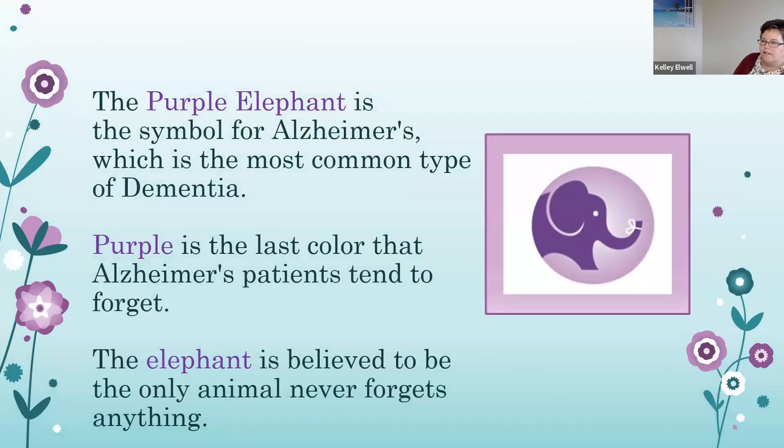The purple elephant is the symbol for Alzheimer's dementia, which is the most common type of dementia. Purple is the last color that Alzheimer's patients tend to forget, and the elephant is believed to be the only animal that never forgets anything.